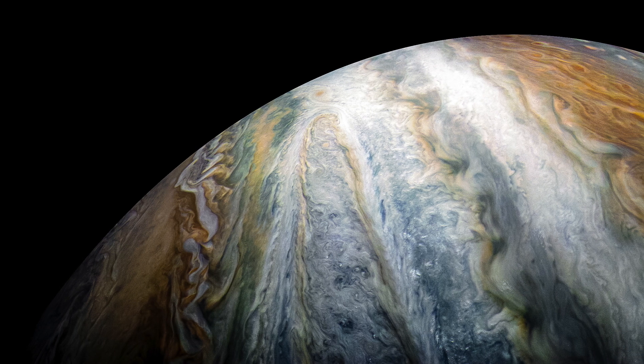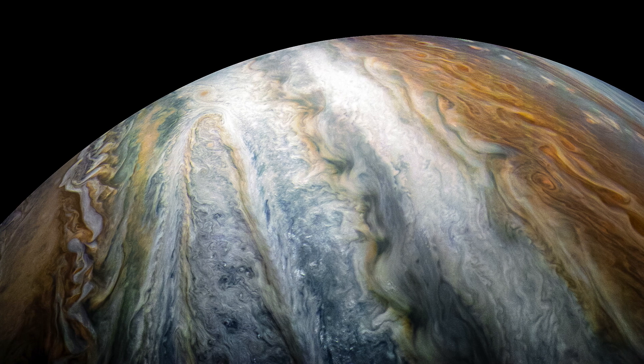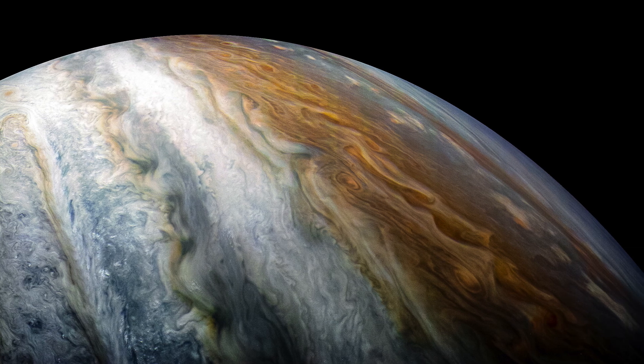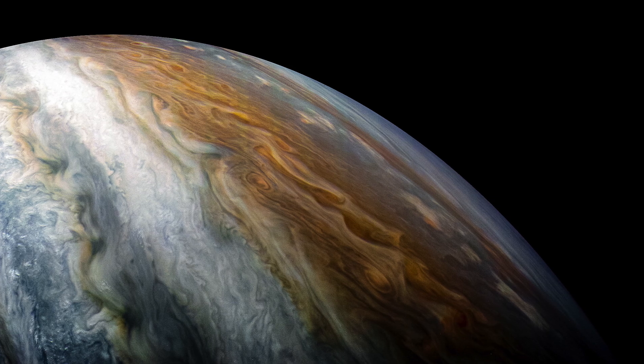Leaving Juno's gallery of images for now, I shall finish with this image which showcases the colours and majesty of Jupiter in all his glory, where you can clearly see massive storm swirls and bands as the atmosphere is mixed in a cauldron of agitation.